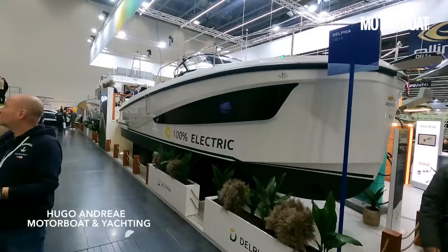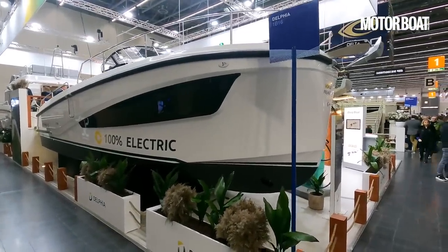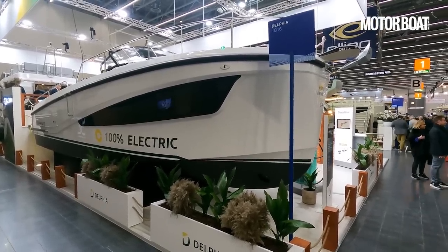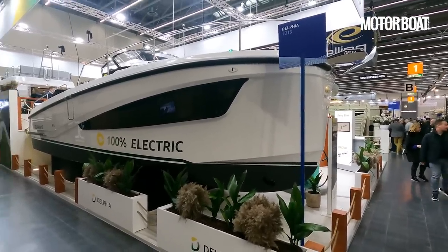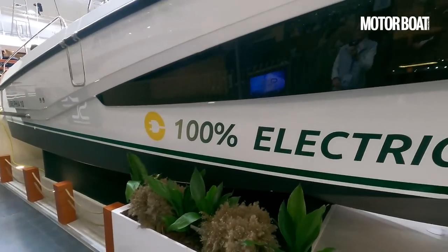Welcome to the Delphia stand at the Dusseldorf Boat Show and another world premiere. For those who don't know the Delphia brand, they are part of the enormous French Beneteau group, but they are a manufacturer based in Poland, specializing in really good value for money inland waterways boats. As you can see from the sign, they are on a mission to turn 100% electric.